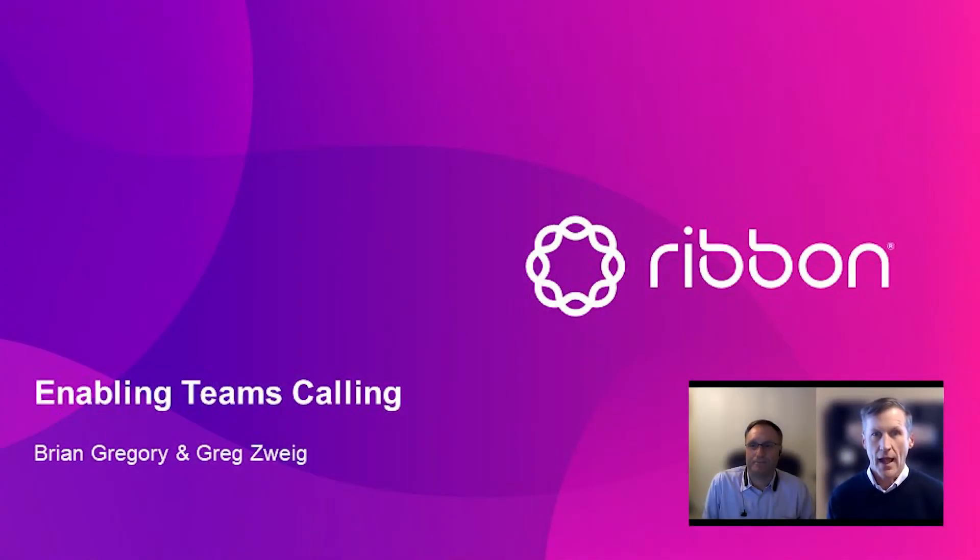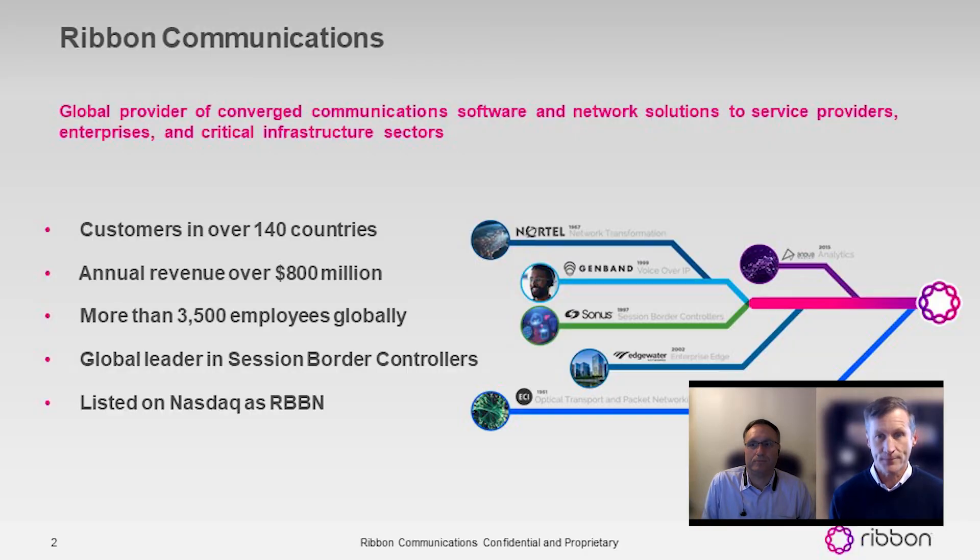Hello everybody and welcome to Microsoft Ignite. My name is Brian Gregory from Ribbon Communications, and I'm joined by my colleague Greg Zweig. Today we're going to talk about Ribbon solutions for Teams and particularly Teams Direct Routing.